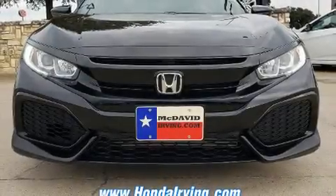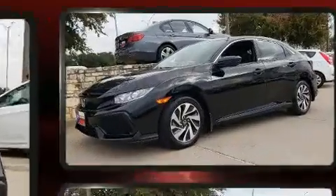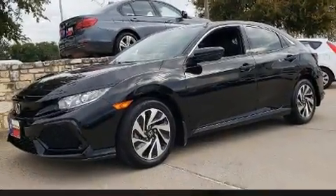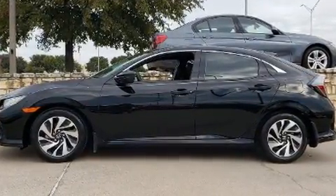Step into the 2018 Honda Civic. With less than 10,000 miles on the odometer, this vehicle provides excellent value as a pre-owned model. Performance and efficiency are both prioritized, thanks to the efficient four-cylinder engine.